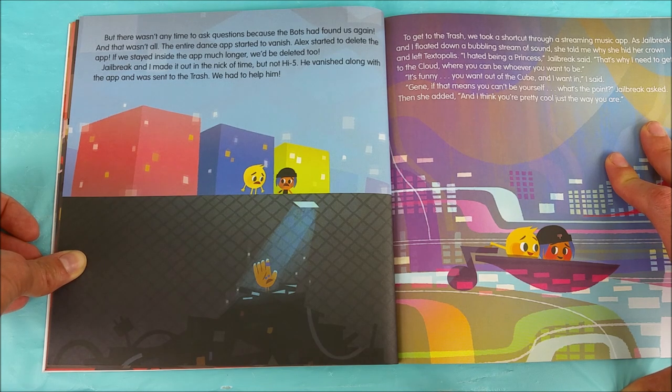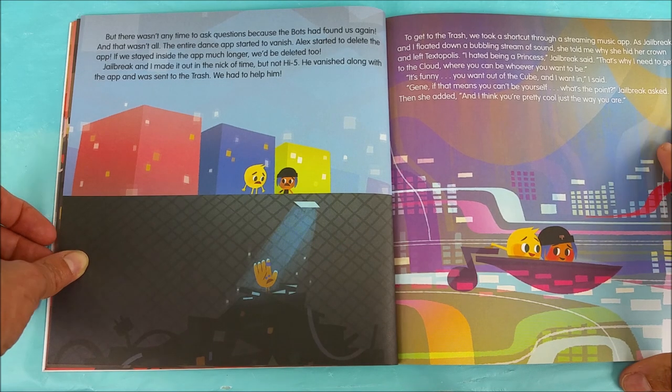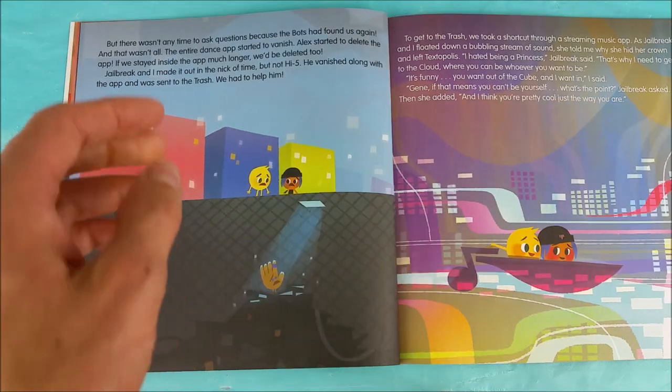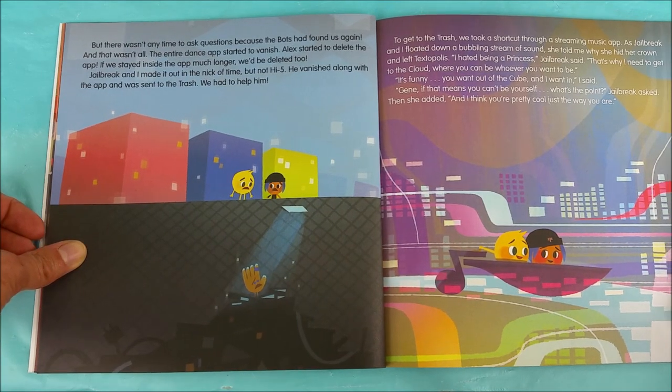The entire dance app started to vanish. Alex started to delete the app. If we stayed inside the app much longer, we would be deleted too. Jailbreak and I made it out in the nick of time, but not High Five. He vanished along with the app and was sent to the trash. We had to help him. No, we've got to save High Five! To get to the trash we took a shortcut through a streaming music app.